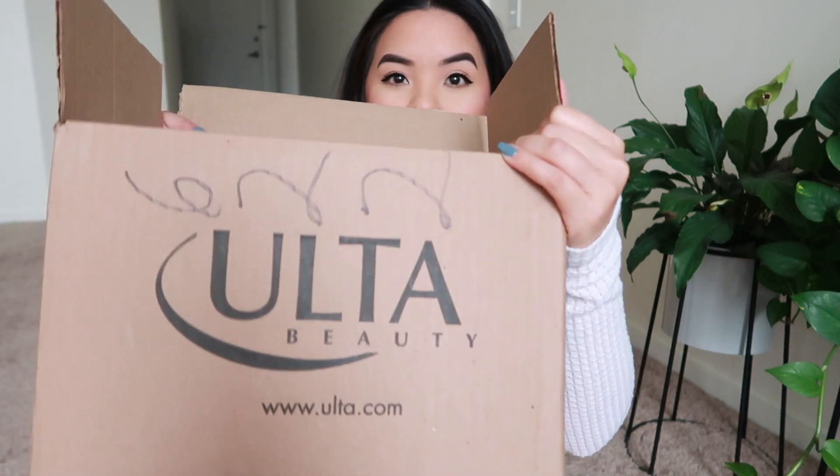Hey everyone, welcome back to the video. As you can tell by the title, this is going to be a haul. I recently made a purchase on ulta.com and I want to show you guys. I've been super busy with my new job and trying to figure out a time to film. It's 8am and I'm filming this before work because it's literally the only time I can film when there's actual daylight.